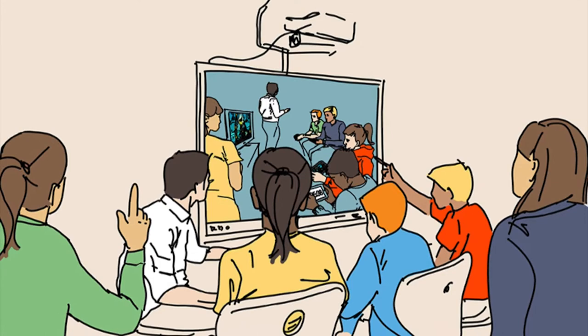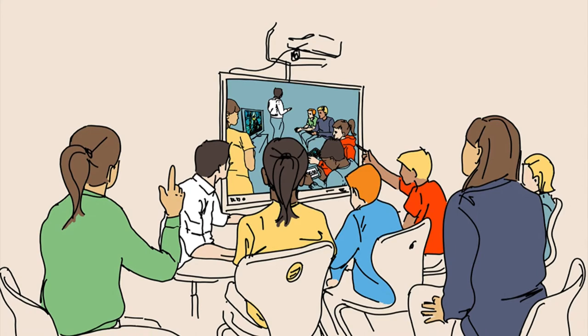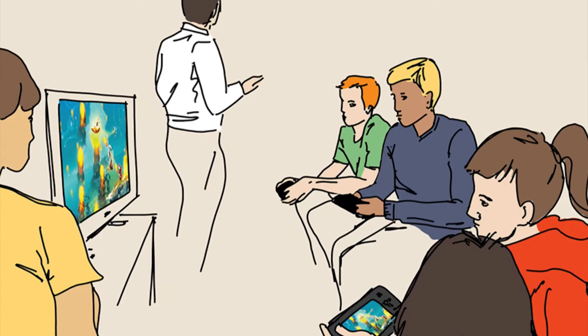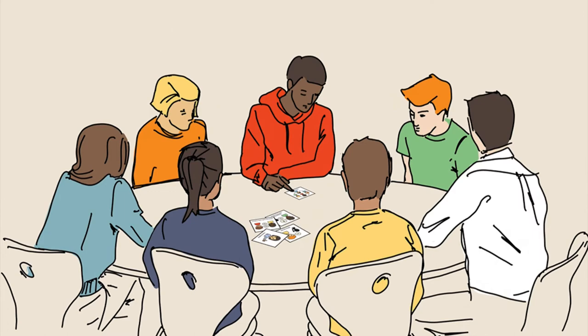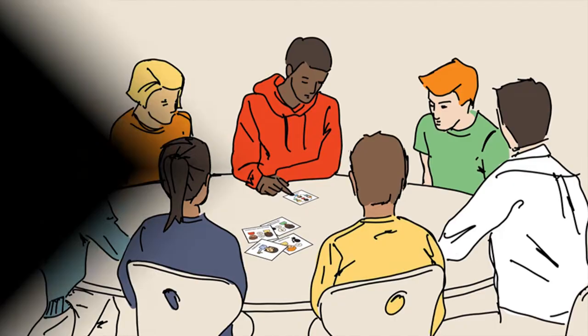Our system for digital games-based intervention uses a three-stage approach. In Stage A, we use video modelling and video review as tools for skill acquisition — players watch back footage of themselves from previous sessions as well as examples of skills used by other players. Stage B is about cooperative play, with regular breaks to reflect on practice as guided by the interventionist as coach. Stage C is guided reflection where players look back at the skills they've used and set goals for the following session.